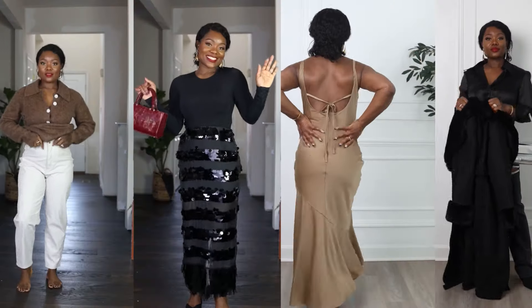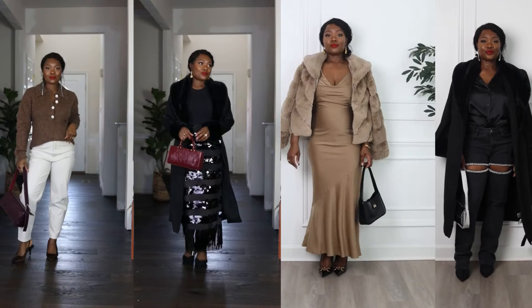Hey friends, welcome back to my channel. Today I have a 'what's new in my closet' haul. If you're going for Thanksgiving or any kind of holiday event, I have the dresses for you — very cute dresses, all fall colors. If you're new here, my name is Evie, I am a fashionista creator and on this channel I do mostly haul and style videos. If that's something you're interested in, I would love to have you as a subscriber.